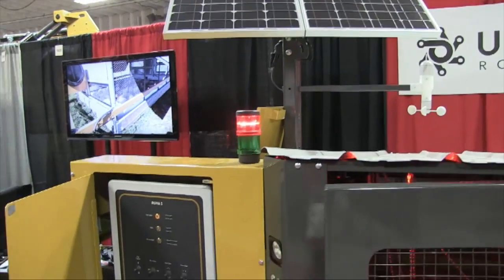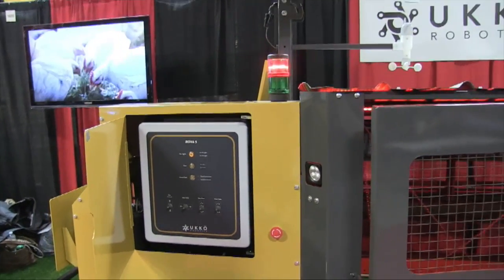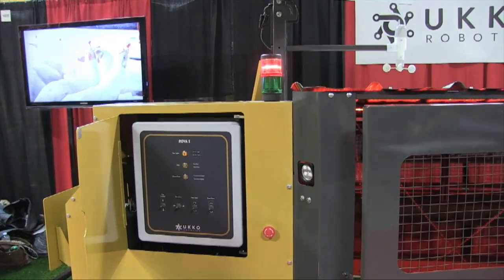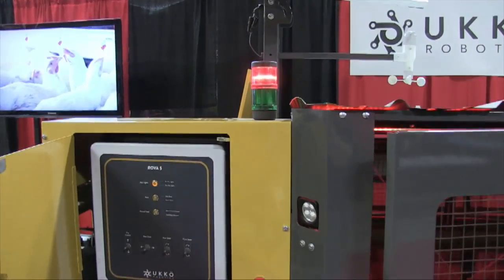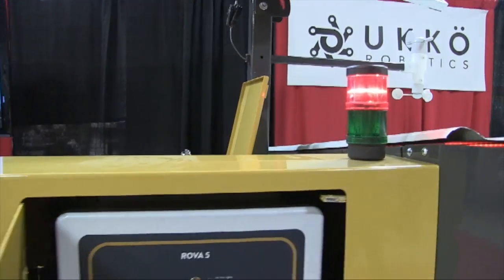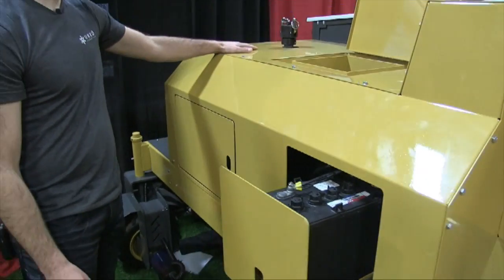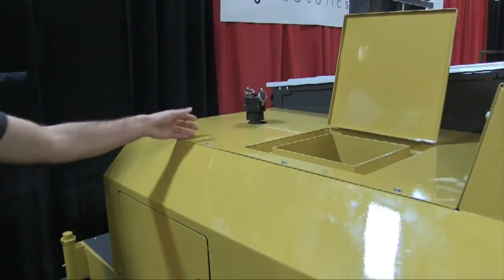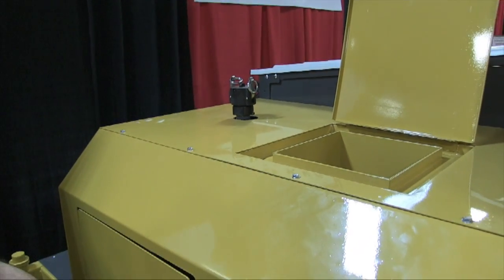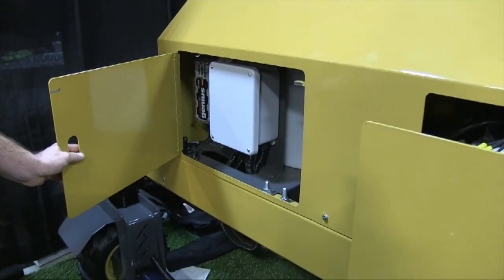If there's ever an error or it runs out of feed, it will send you a message. A light will also start flashing so if you're driving by you can see the machine has an error and go check it out. In the back we have the batteries in a drawer for easy access, a bin, and a water tank you can fill with a banjo coupler. If the batteries do die, there is an onboard battery charger so you can just plug in a generator and charge them.